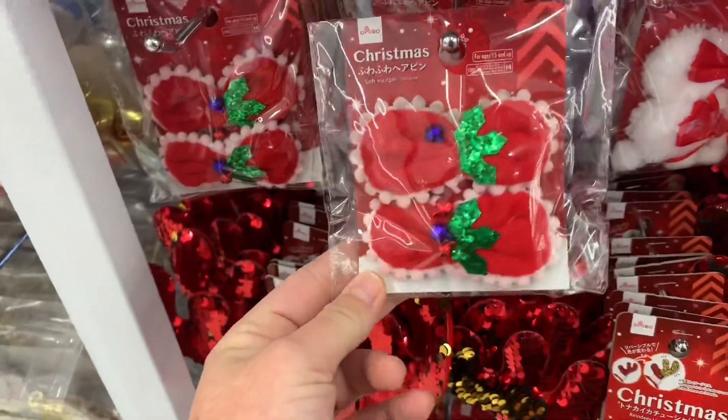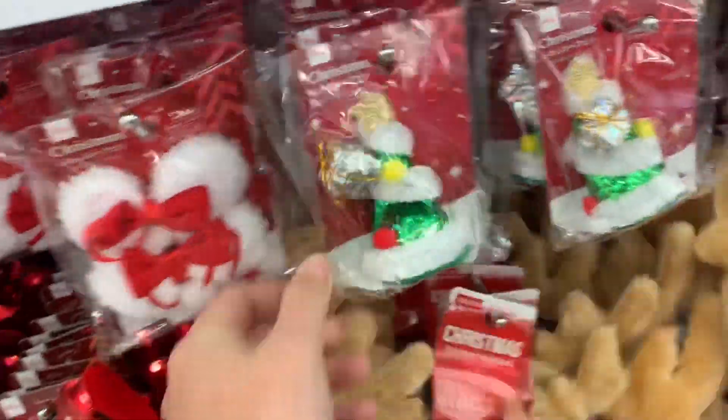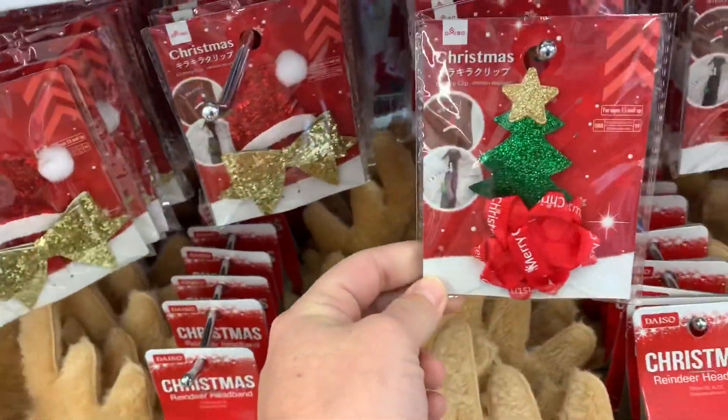Then look at these — these are little hair clips, but you can easily use them for other things. See how it clips right on the top of your head? There's a Santa hat one and a little bow.